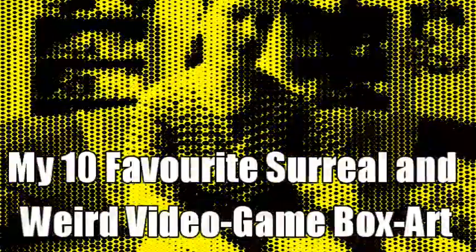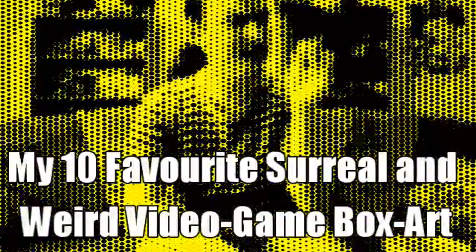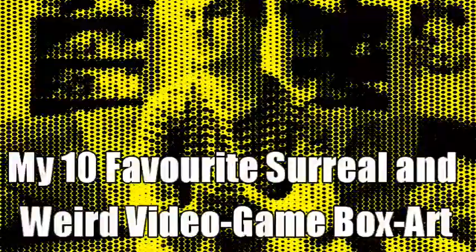Hi everybody, this is HannibalHundemachinan bringing you another top 10 about video game box art. This will be wrapping up this little series of videos talking about box art. I ran a poll on Facebook and Twitter and found out that the majority of you wanted to see the surreal and weird box art. These are my 10 favorite surreal and weird box arts, and unlike the previous two lists, I didn't give the ordering much thought.